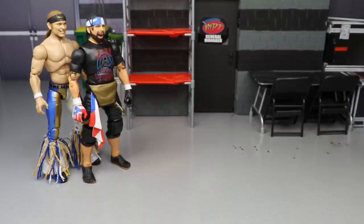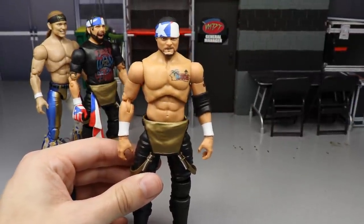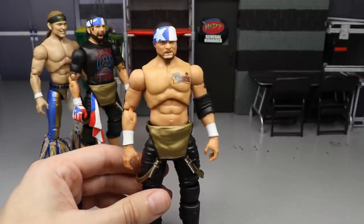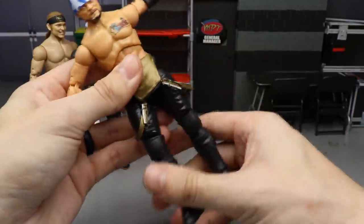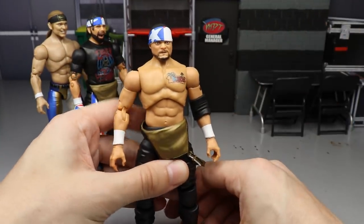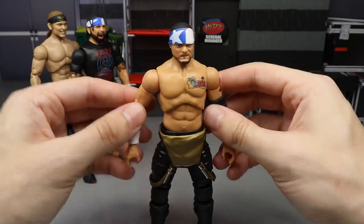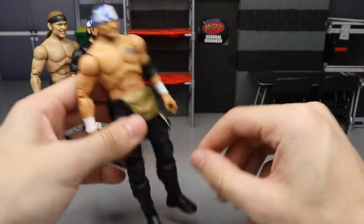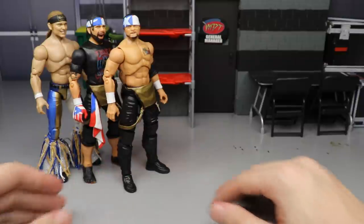Coming in at number 8 is the other half of the tag team — Santana. I think Santana is slightly better than Ortiz, though I honestly can't explain why. I love the head sculpt, the likeness is excellent, and even though he doesn't have the most elaborate attire, the figure just feels really good in hand. It's one of those figures I find myself picking up and posing around for no reason — I'd love to bring these guys to the pic fed. Santana is my number 8 figure.